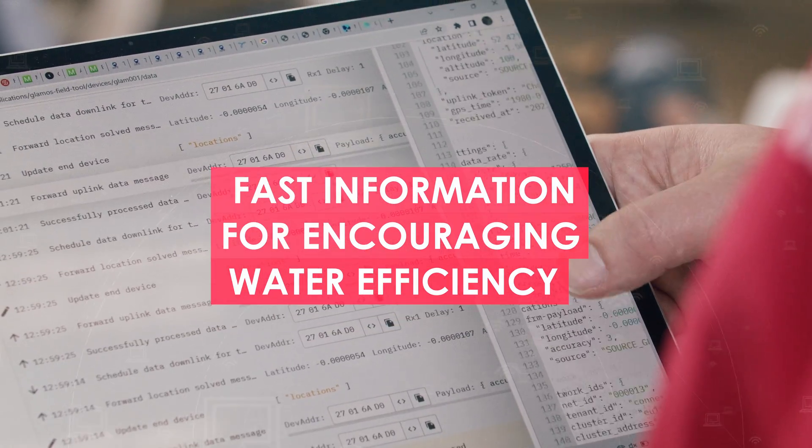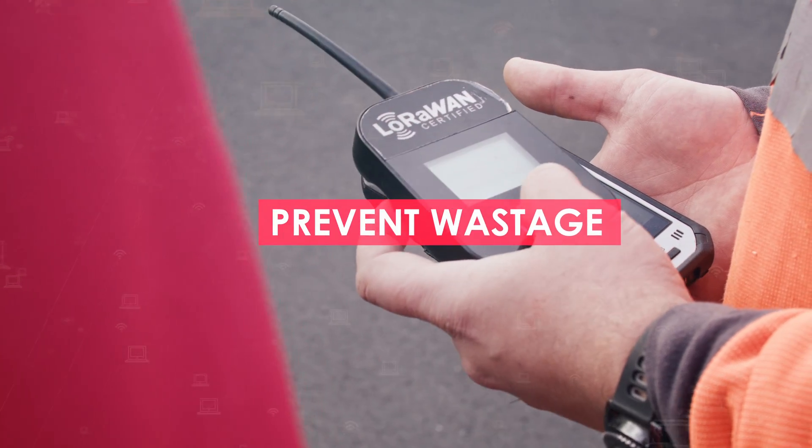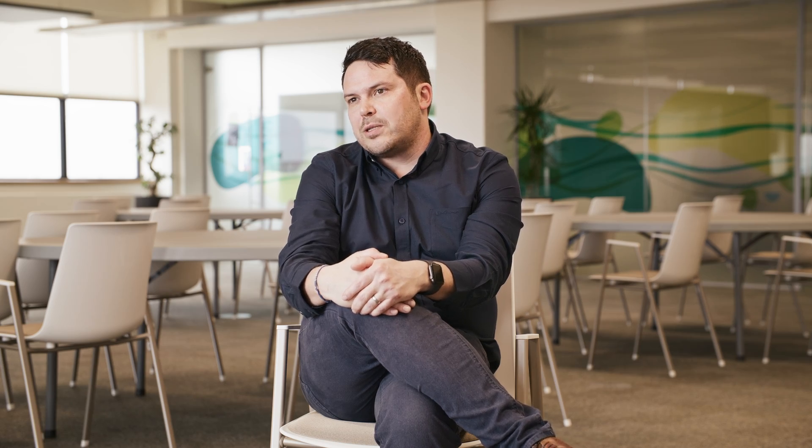One of the things we're really keen to do is to promote efficient water usage in the home and prevent wastage, and the platform is allowing us to do that. That allows us to ensure that customers' bills are kept as low as we possibly can.